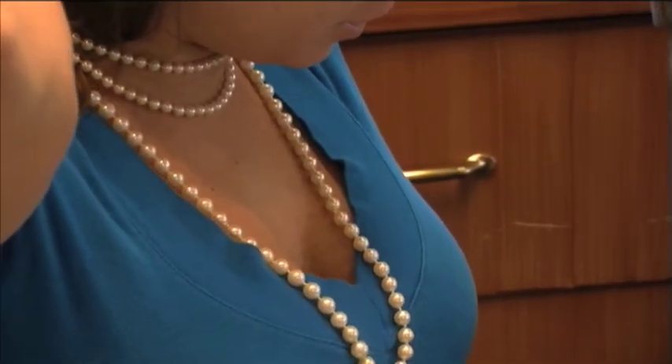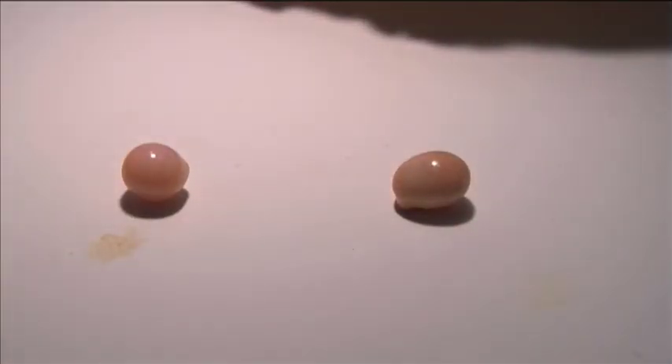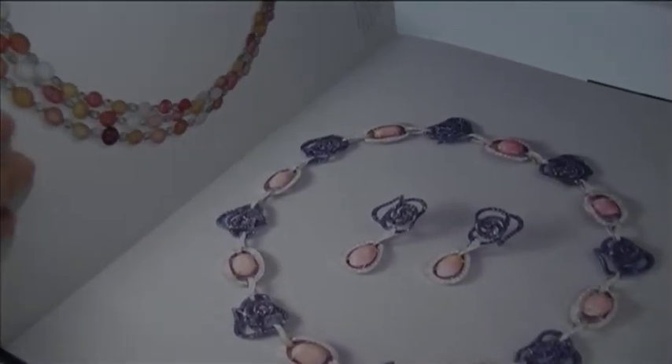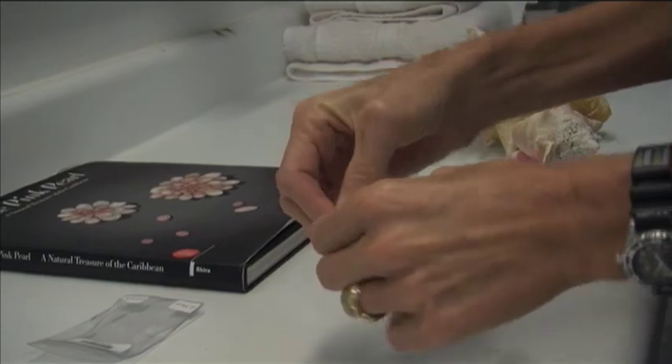Cultured pearls from oysters have been around since the 1920s, but beautiful pink iridescent pearls that come from queen conchs have been left up to mother nature — until now. This is truly a breakthrough; it's a new gem for the market. There are no cultured queen conch pearls on the market. Researchers and scientists have been trying for over 25 years, and now a very rare gem can be grown in about a year and a half.